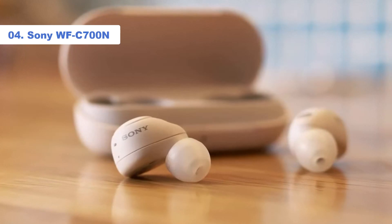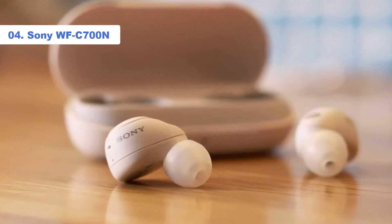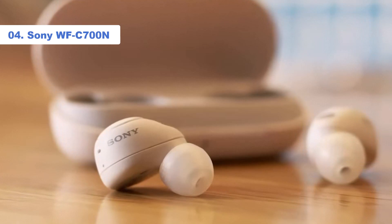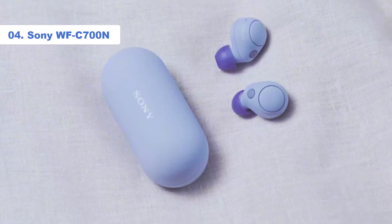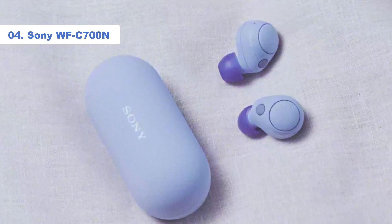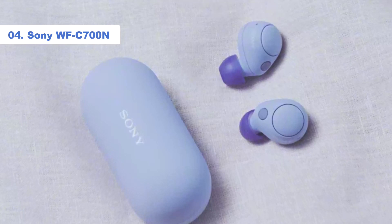Number 4: Sony WF-C700. Sony's newest wireless earbuds slot neatly between the budget WF-C500 and premium WF-1000XM4, both of which feature higher up this list. They're a brilliant option that more than justify their price tag.